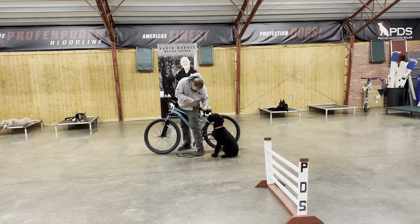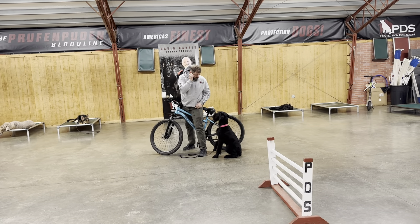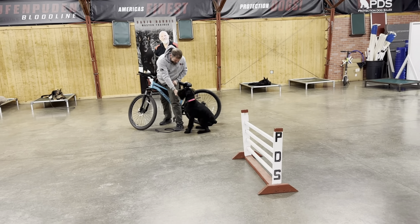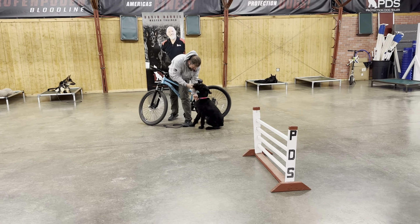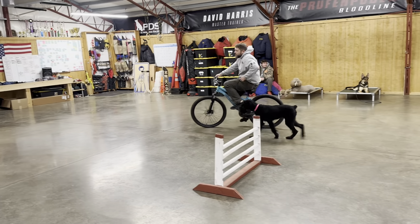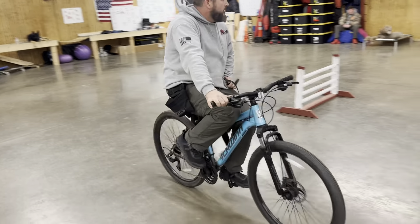Good stuff from her. She's got a lot of content, a lot of videos showing off her protection skills, her obedience, her tricks, and just kind of her attitude. That's what we're seeing displayed today as well — with that little bark on command, it's just showing off her attitude and her fun, happy side.